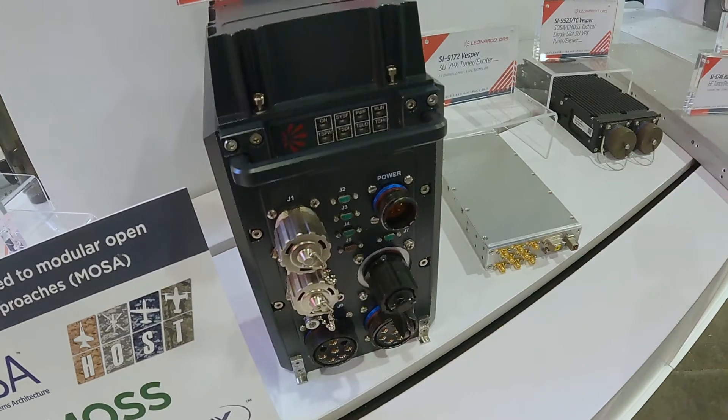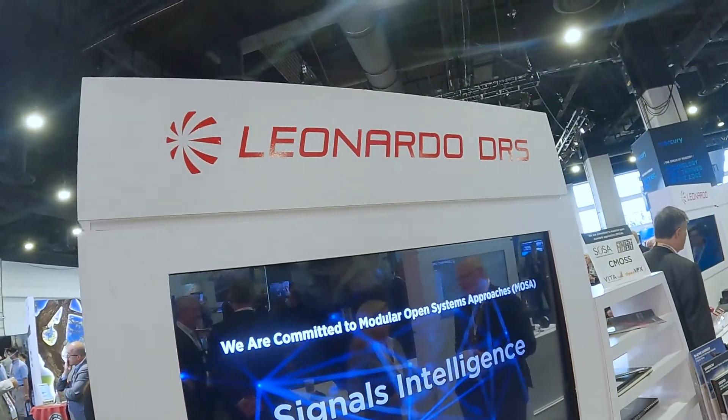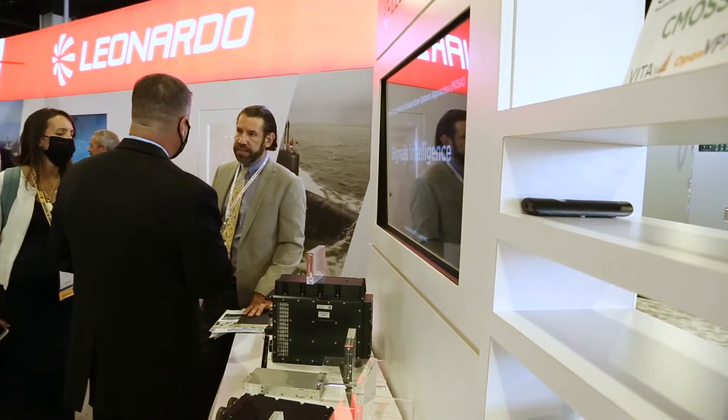DRS has a long history starting with Watkins Johnson. It's well over 50 years of creating the SWAP-optimized RF capability that is really required in today's environment. DRS plays a really important role for RF recorders, data collection systems, and RF front ends in both the DoD and the Intel community.